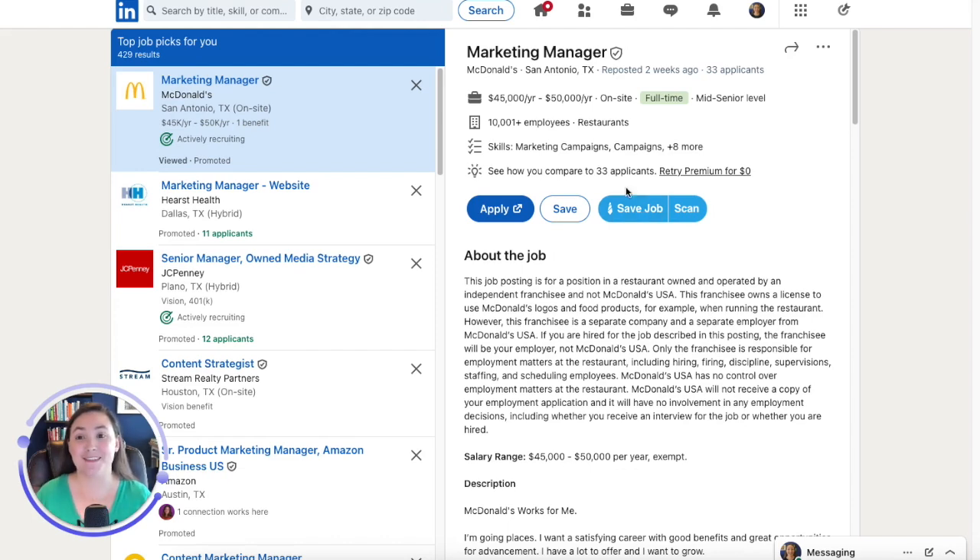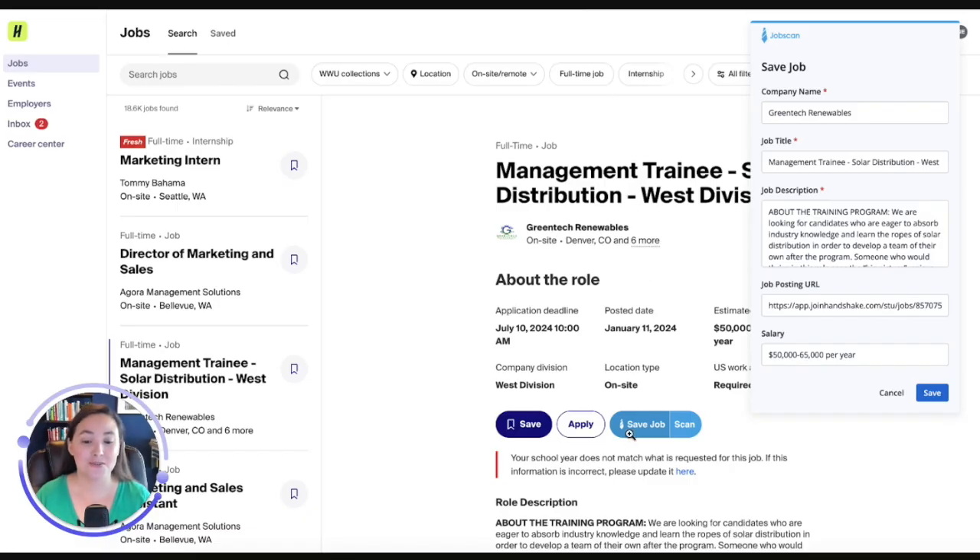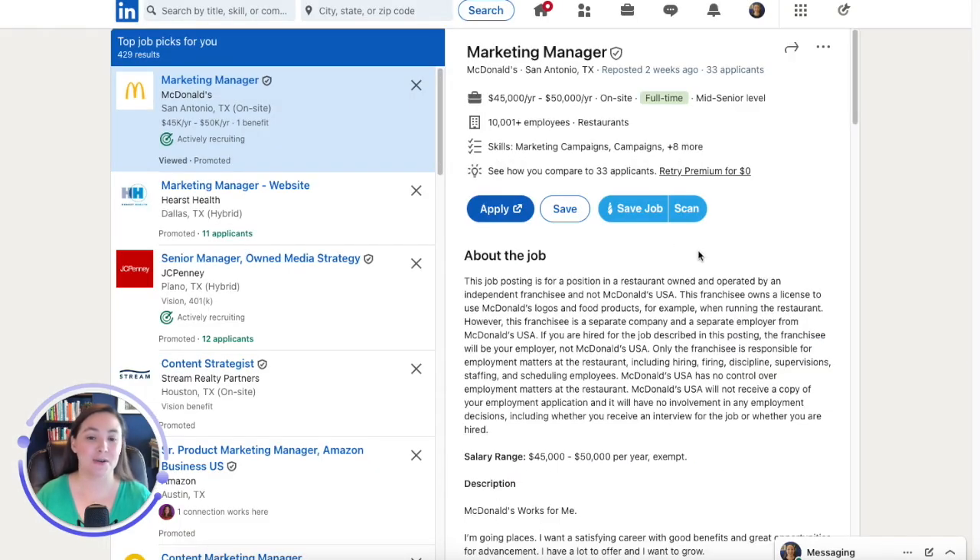We're really excited to announce that this feature is now available on Handshake. This is the most popular job board for students and university career centers, so you can now use the same functionality within Handshake. So while I have it open here, let me show you how it works.